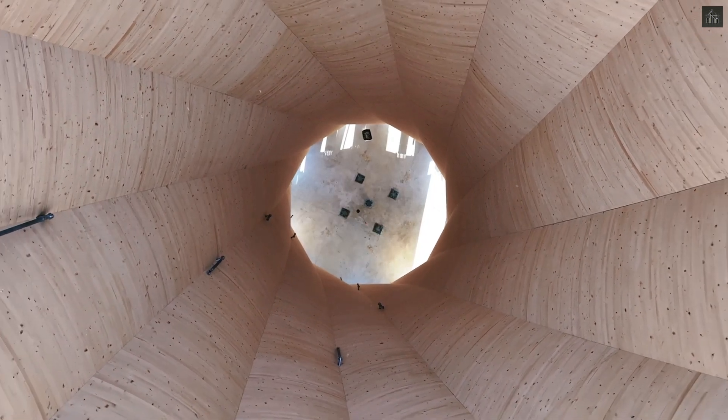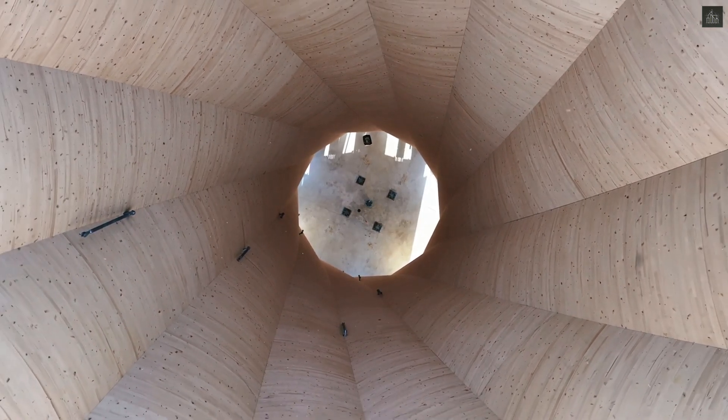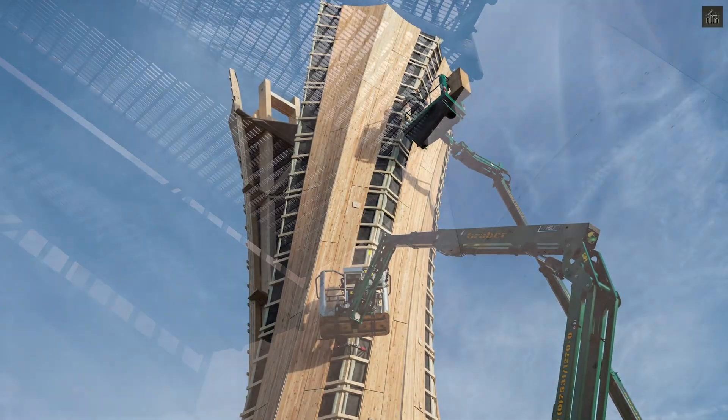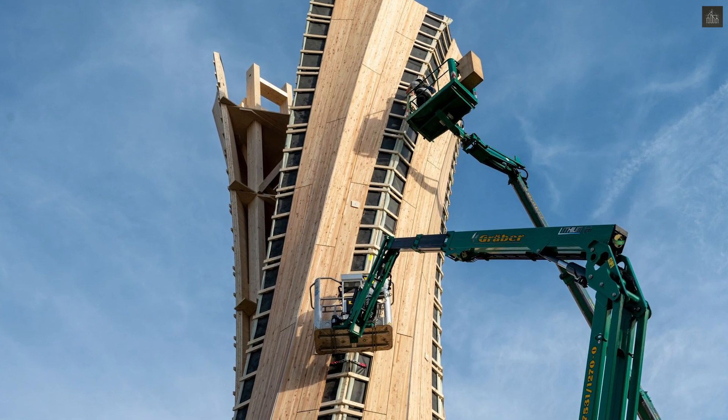The pre-assembly process in the factory included mounting 168 individually-crafted larch panels for the facade, significantly reducing on-site construction time to just three days.